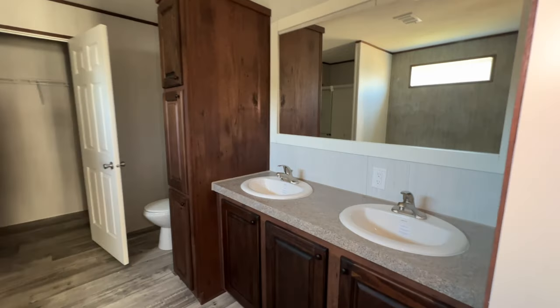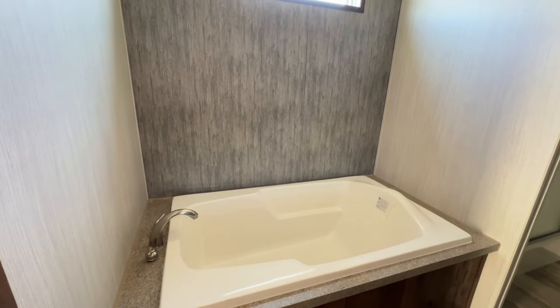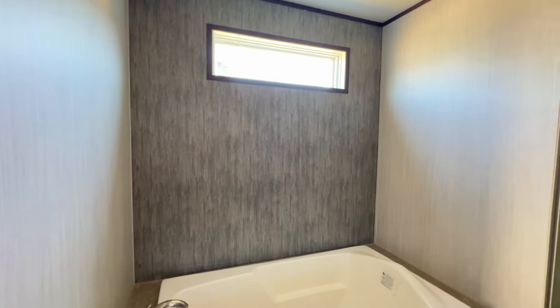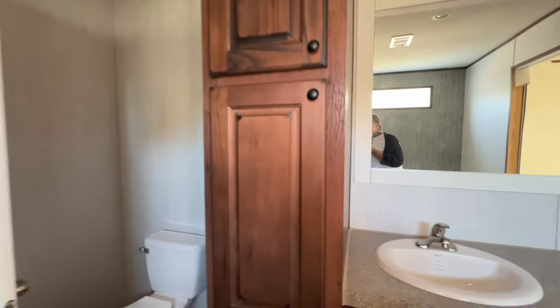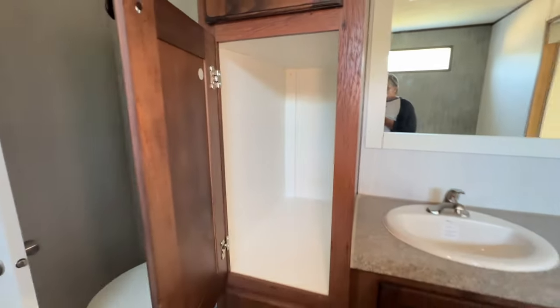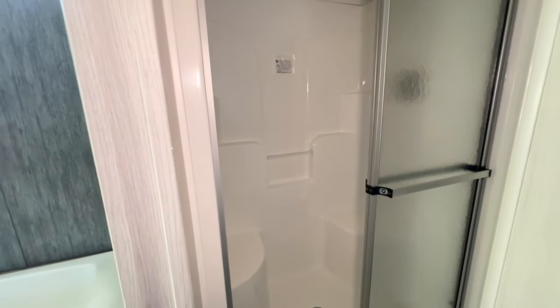You've got your primary bathroom with double sinks and a large mirror. You've got a nice deep soaker tub and a transom window. You've got your toilet and storage here — three storage areas. And then you've got your shower here with two seats. So really nice.